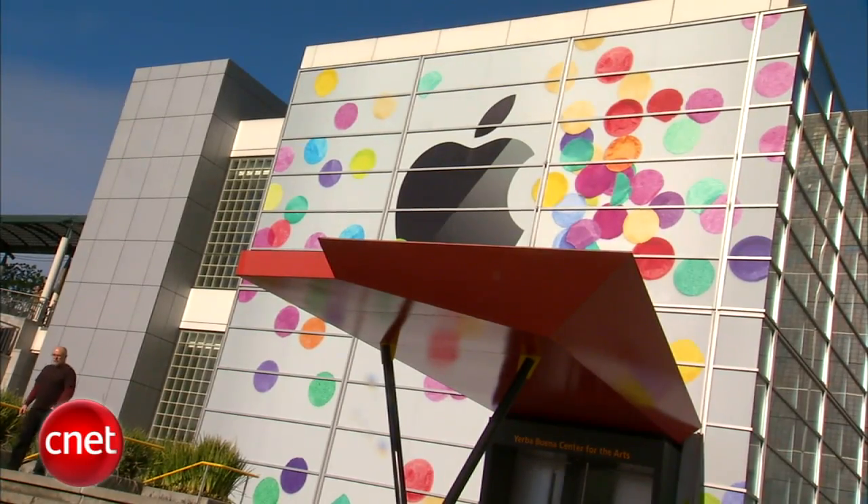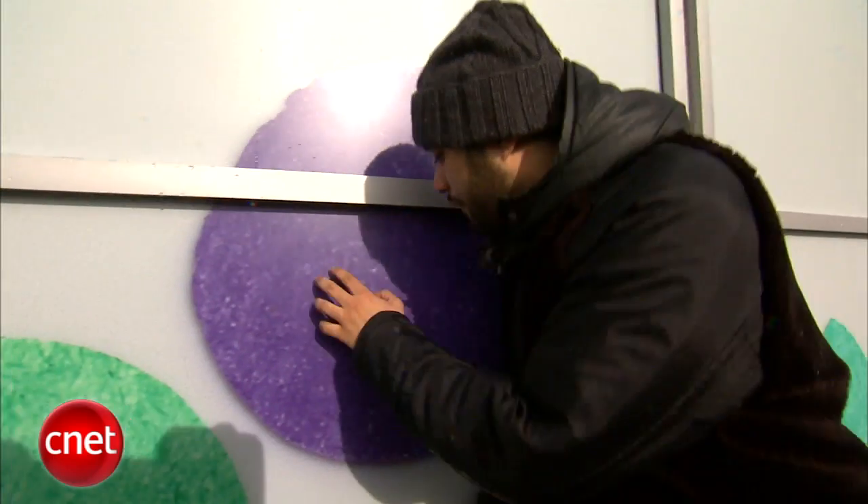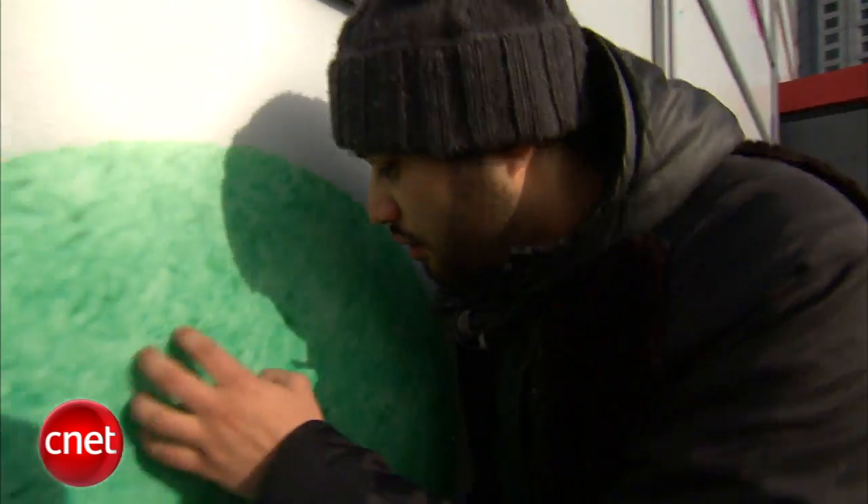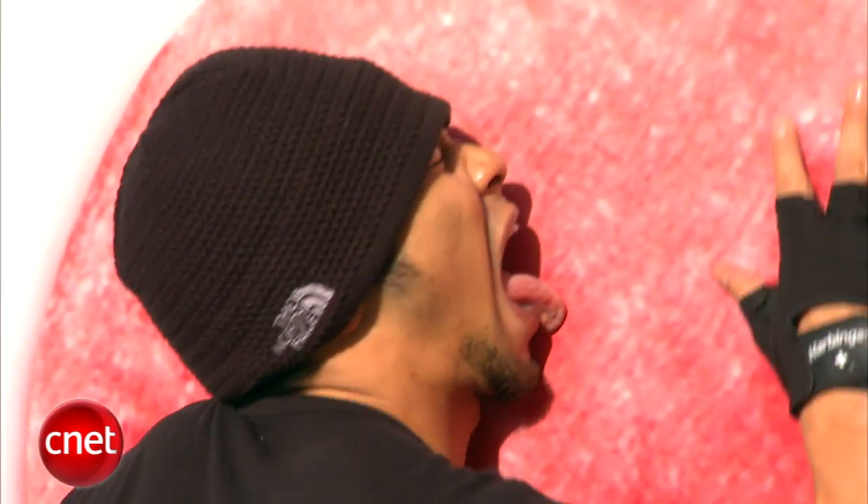I can tell you what we did learn from some of the intelligence we collected. Apple will be releasing a new line of colored dots. They aren't scratch and sniff, they do taste sweet, and Apple will be calling it Eye Candy.